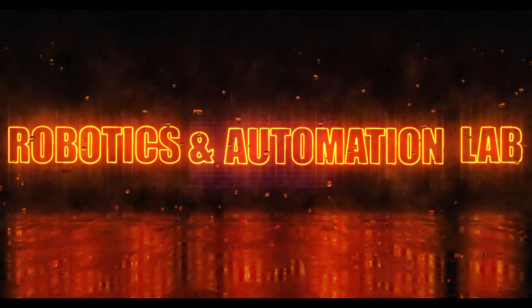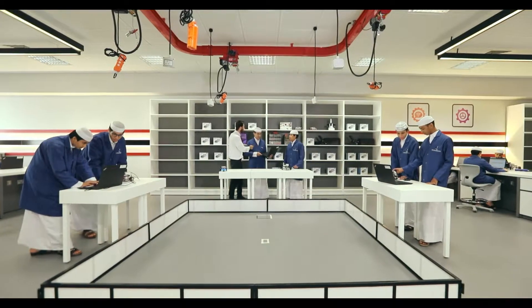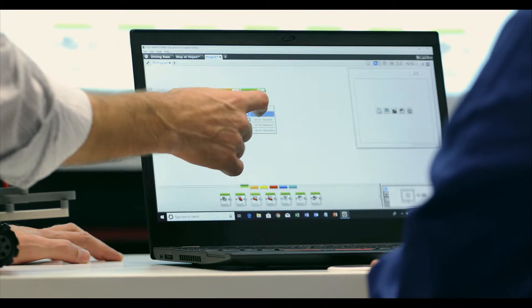The Robotics and Automation Lab allows students to learn about the construction of robots and how they are programmed.